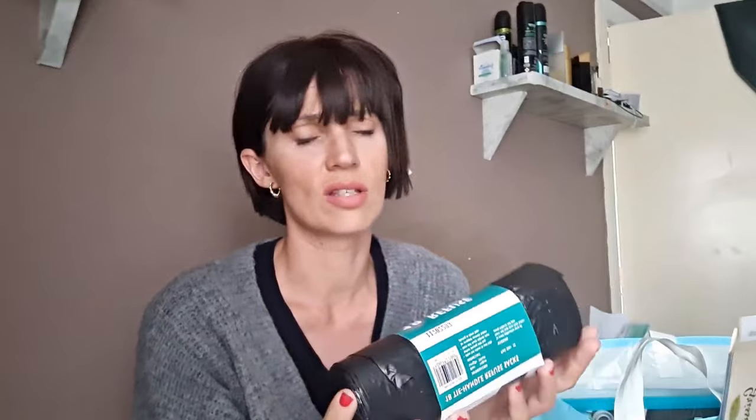Bin liners — got some bin liners because I always need them. 18 for 99p, tie handle ones. Sainsbury's and all that are so expensive — nearly £3 for bin liners — and I go through them rapidly, so 99p, can't go wrong.